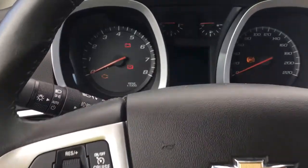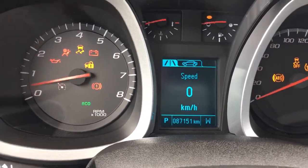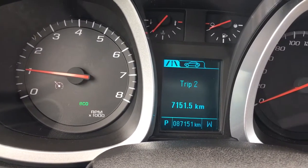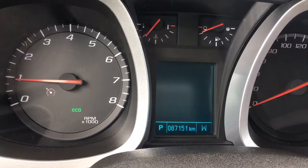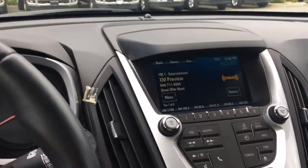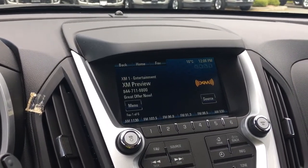On our dash, when we start up our vehicle, it's going to show us any important messages. And we have a menu we can toggle through. When we go through it, it's trip one, trip two, fuel range, average and average vehicle speed, timer, navigation, and then back around again. In the center, we have our display screen. This will show us our backup camera view on our vehicles in reverse.